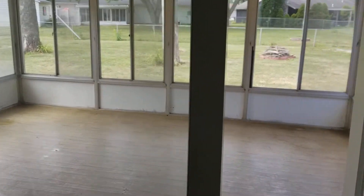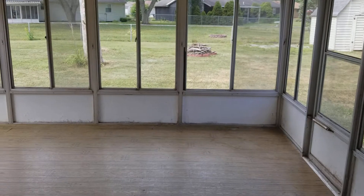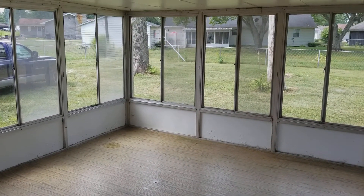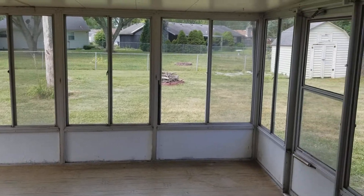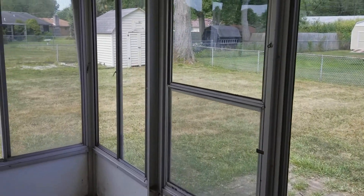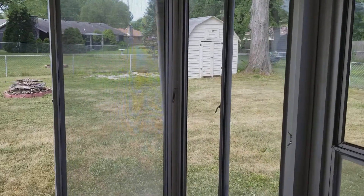One of the nicer features of the house is this very nice covered screened back porch. The home also has a nice big fenced yard with a little storage barn there in the corner.